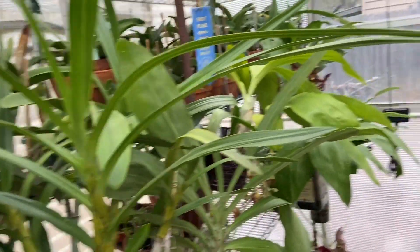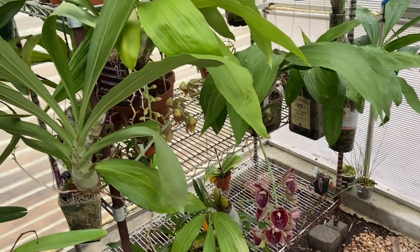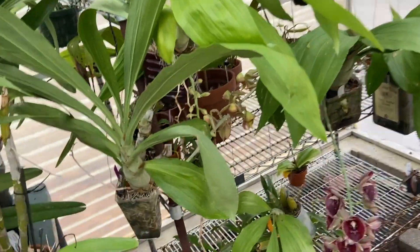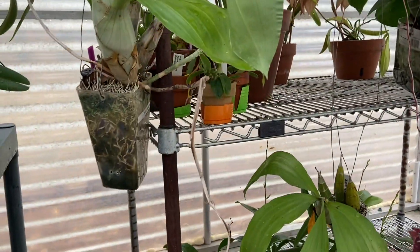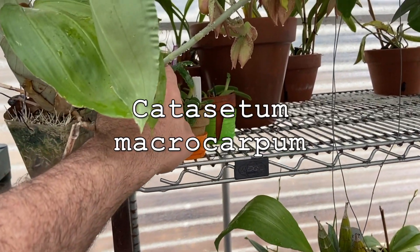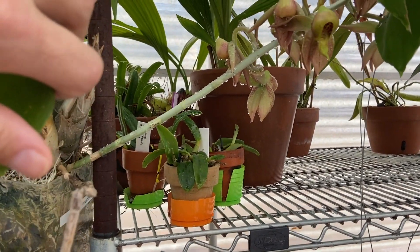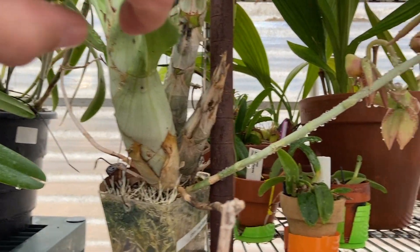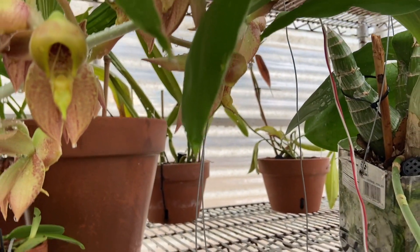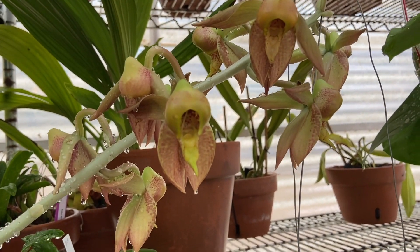We're coming back through the larger cattleyas here — I've got a couple of Anceliias — and this is where my blooming catacetums are currently located. So drop down here so I can show you: this is macrocarpum and it blooms for me several times a year. It's a very large plant, as you can see by the bulbs. Follow the bloom spike — very, very odd-looking blooms. I've shown you all this a couple of times so this is nothing particularly new.